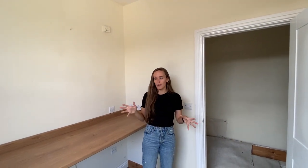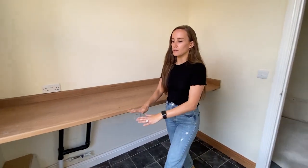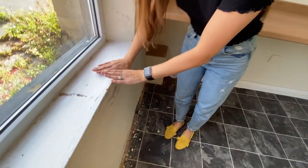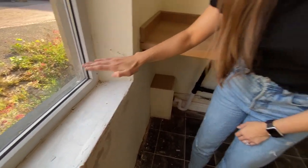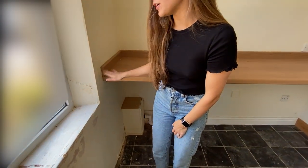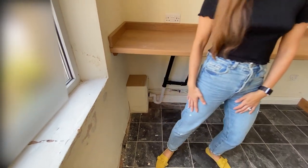The windows are absolutely massive. The only problem is the window sills — as you can see, this one's not looking the best. It's so low that it's not really a good height to have something sitting on it like a ledge, so that's the problem with this area. But we'll work around that.